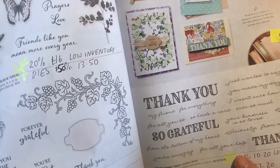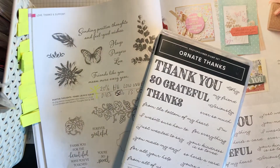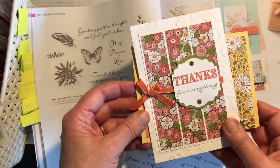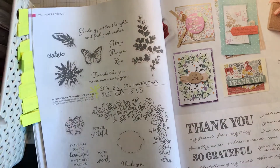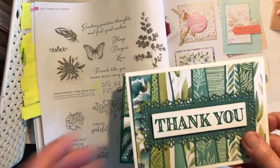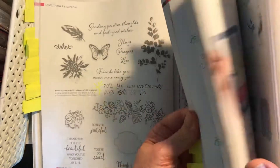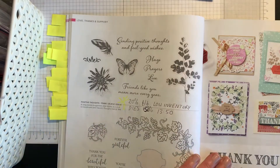Ornate Thanks is 40% off at £10.20, low inventory — a good set for simple cards with phrases like 'so grateful' and 'thanks.' The Ornate Frames dies are reduced by 20% to £27.20 — there are quite a lot of dies to choose from, really nice ones that go very well with the thank you set. Sadly, Beautiful Moments has sold out.